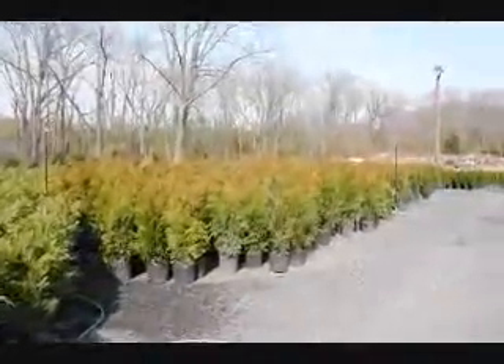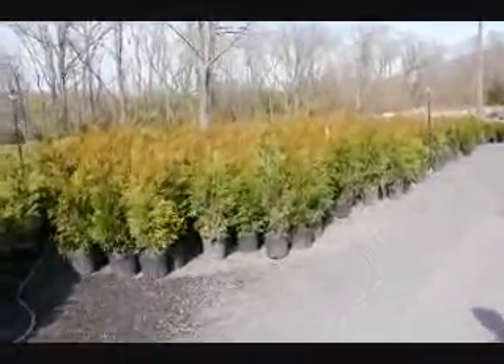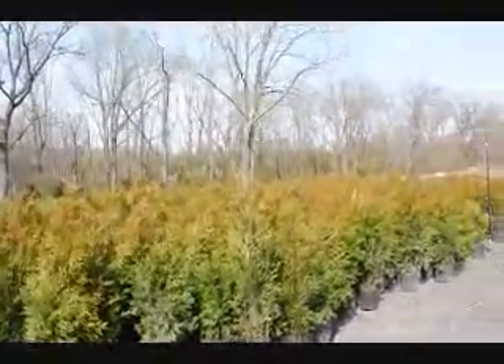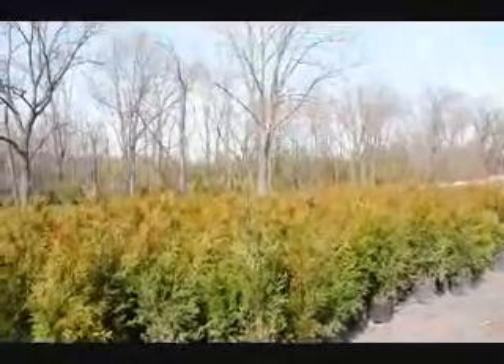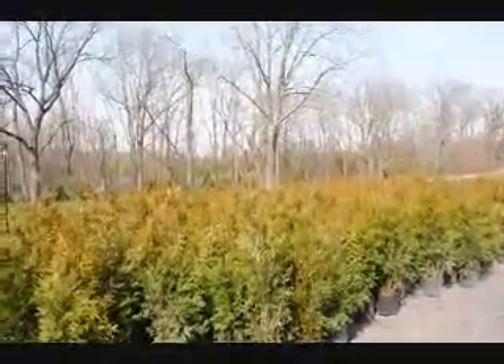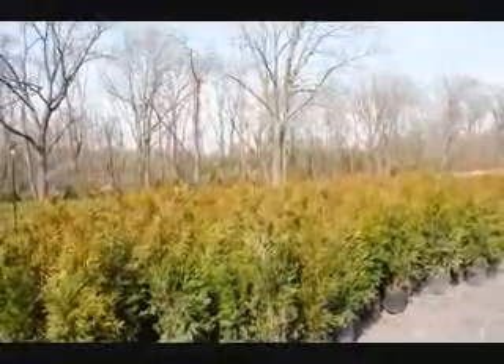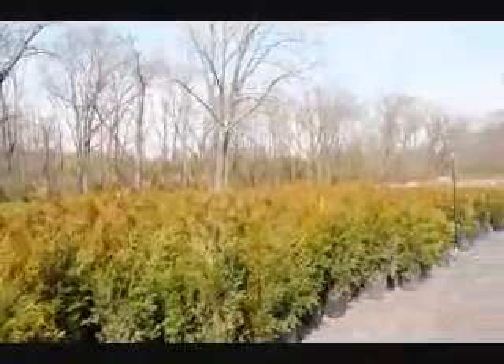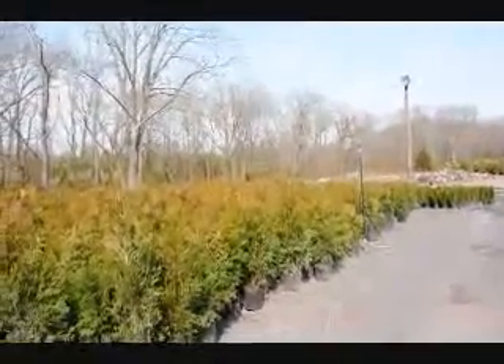Next one on the list is the green giant arborvitae. This plant is a very fast, very dependable plant. They are also $35 each delivered and planted. They like full sun but can tolerate the shade fairly well — the more sun you give it, the faster they grow. And they're fairly good against deer. They are a good application if you want to block your neighbors very quickly.